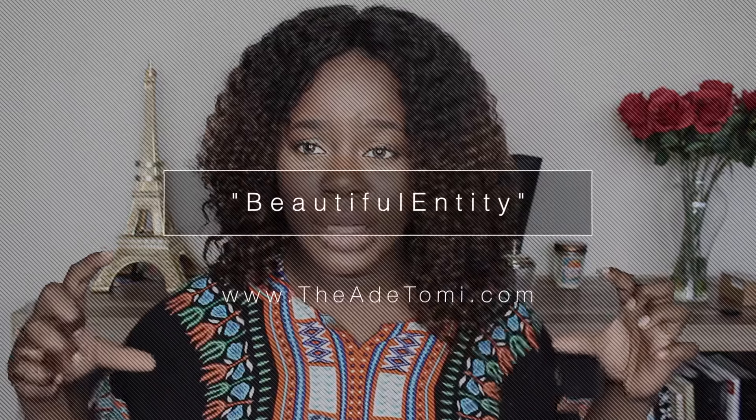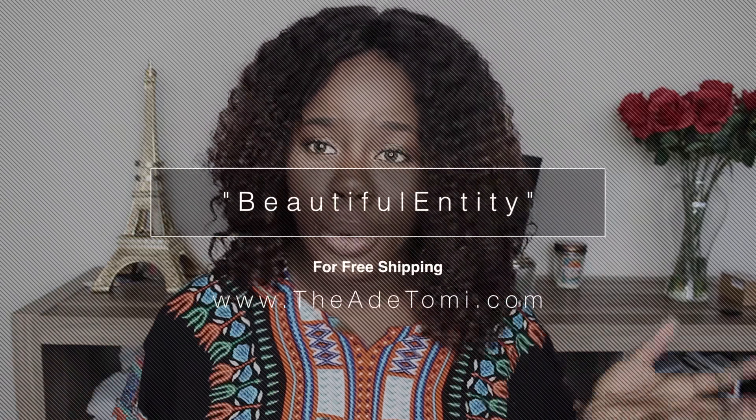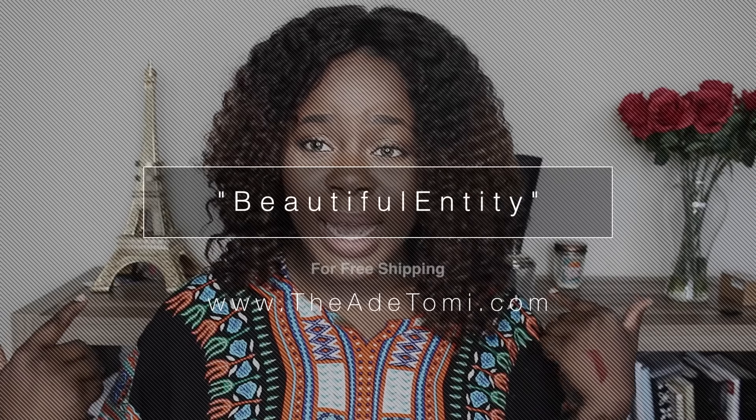Let me just present my favorites to you guys. Dashikis were probably my favorite piece to wear last year — they were really, really comfortable and I just absolutely loved wearing them. Mine is personalized at the back; it says 'Africa 54' on it. You can get it online at theidatomi.com, which is actually a business I started. If you use the code 'beautiful entity,' which I'll leave right here, you can get free shipping on your entire order.